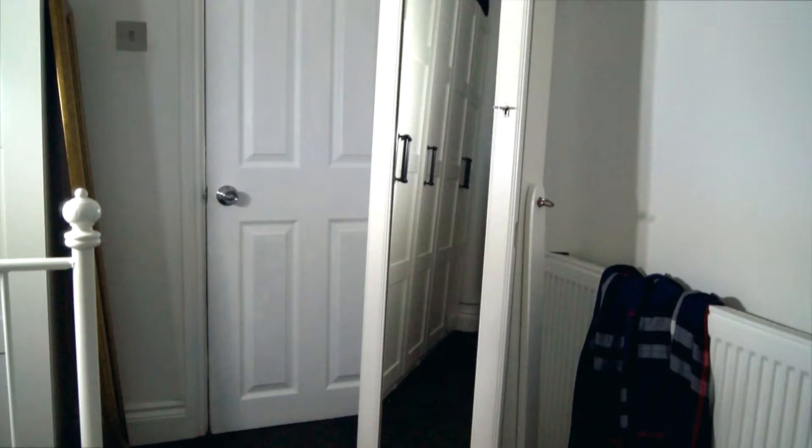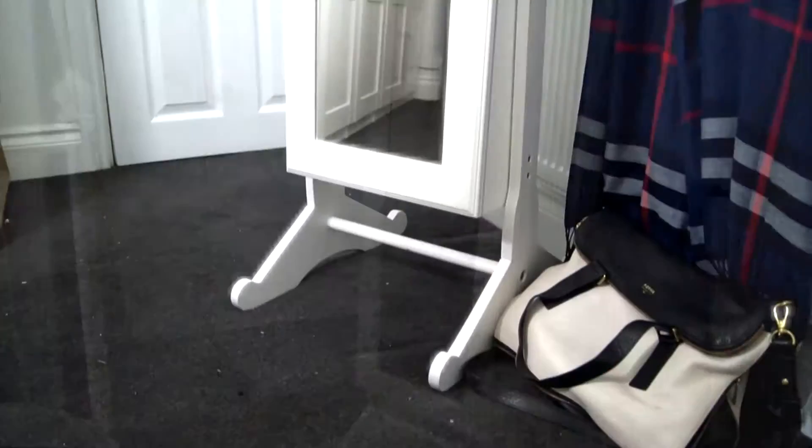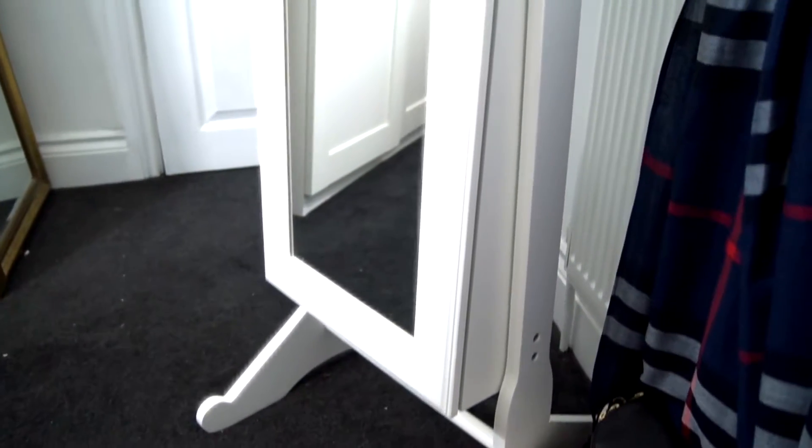This is my jewellery cabinet. At the moment it stands in our bedroom. It was a Christmas present from my mum a couple of years ago. She got it from QVC and I'll be putting the link down below. This is the freestanding version of the mirror cabinet. I think there's also a version that you can just hang up on your wall.